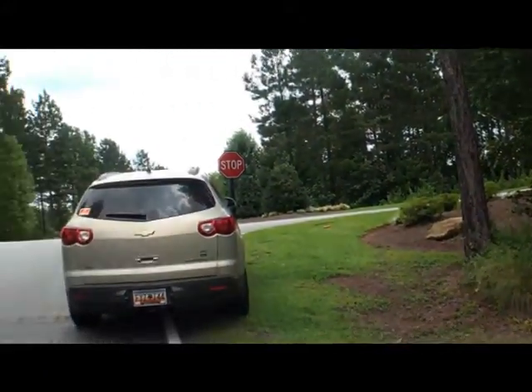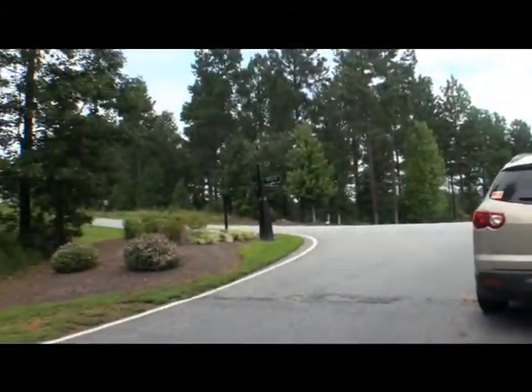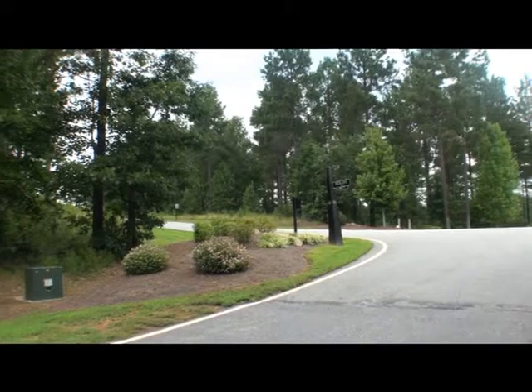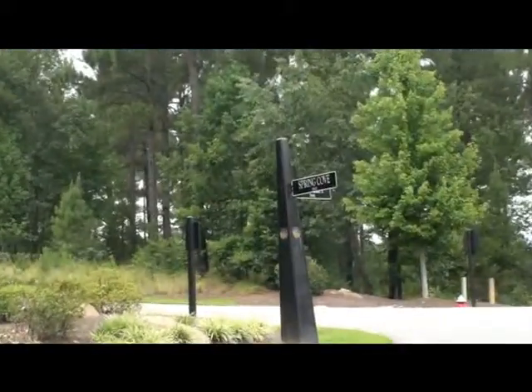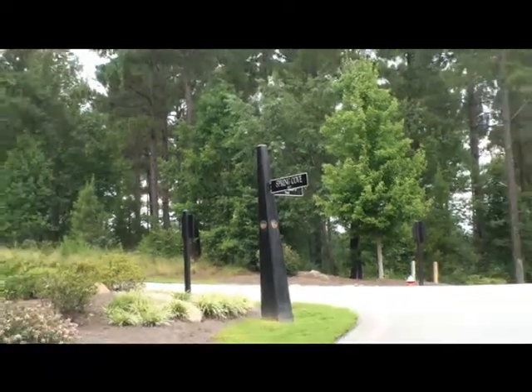We're only just probably two-tenths of a mile from the practice facility, not more than about a mile from the golf course where the clubhouse will be, so great location in here.